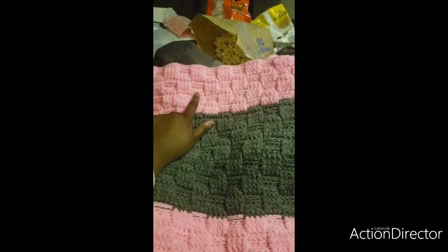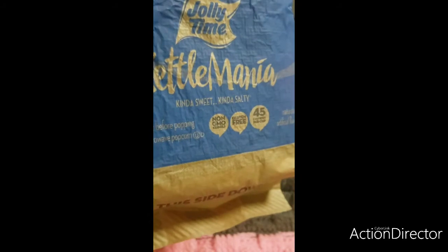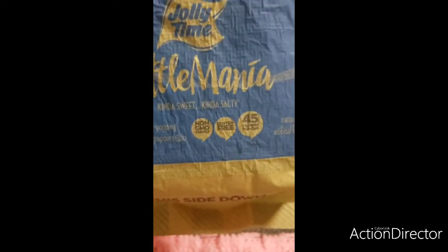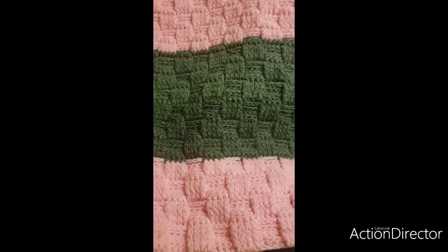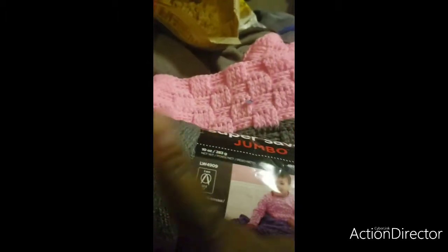Eight — what do you think? Y'all like this popcorn kettle corn? Jelly Time is amazing, it's really good. But anyways, the girls just got home. I was saying I'm on my second pink and I only have one gray left, so I'm about to find more gray.